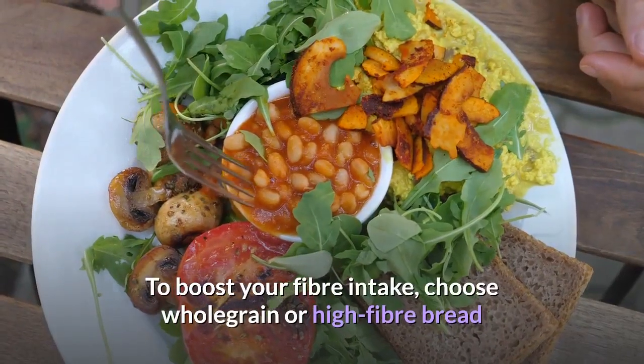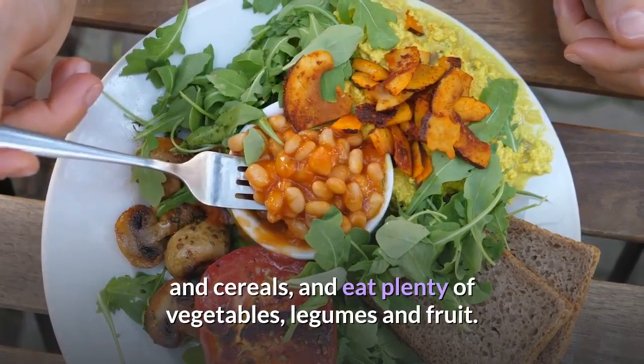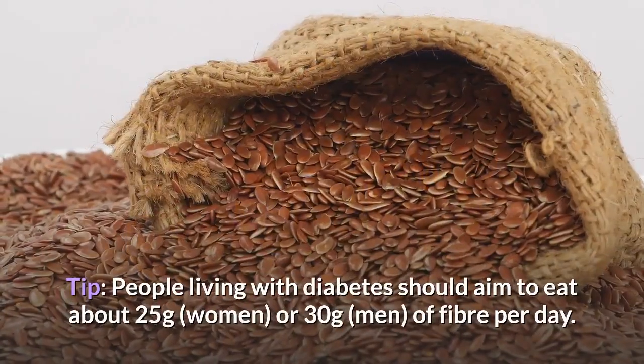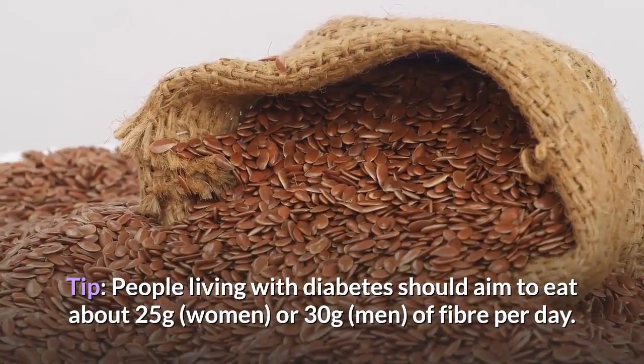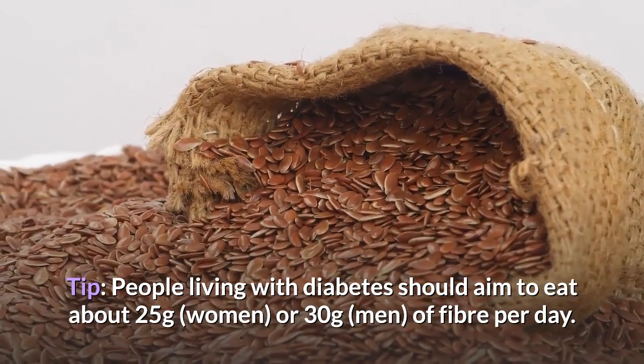To boost your fiber intake, choose whole-grain or high-fiber bread and cereals, and eat plenty of vegetables, legumes and fruit. People living with diabetes should aim to eat about 25 to 30 grams of fiber per day.